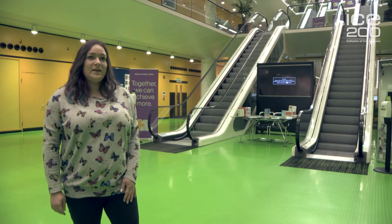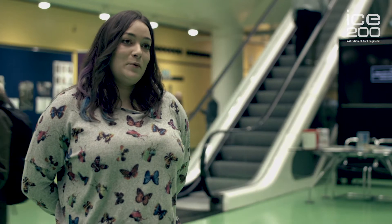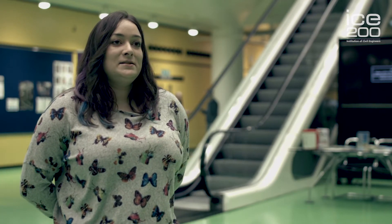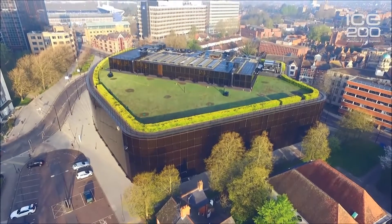We're standing in the Willis Faber building at the moment, designed by Norman Foster and his wife Wendy. You might know Norman Foster for his better-known buildings such as the Gherkin, or even the world's tallest road bridge, the Millau Viaduct in France. Willis Faber and Dumas, now Willis Towers and Watson, a major UK insurance company, decided to move their headquarters out of London and chose Ipswich due to its good transport links and also low overhead charges.